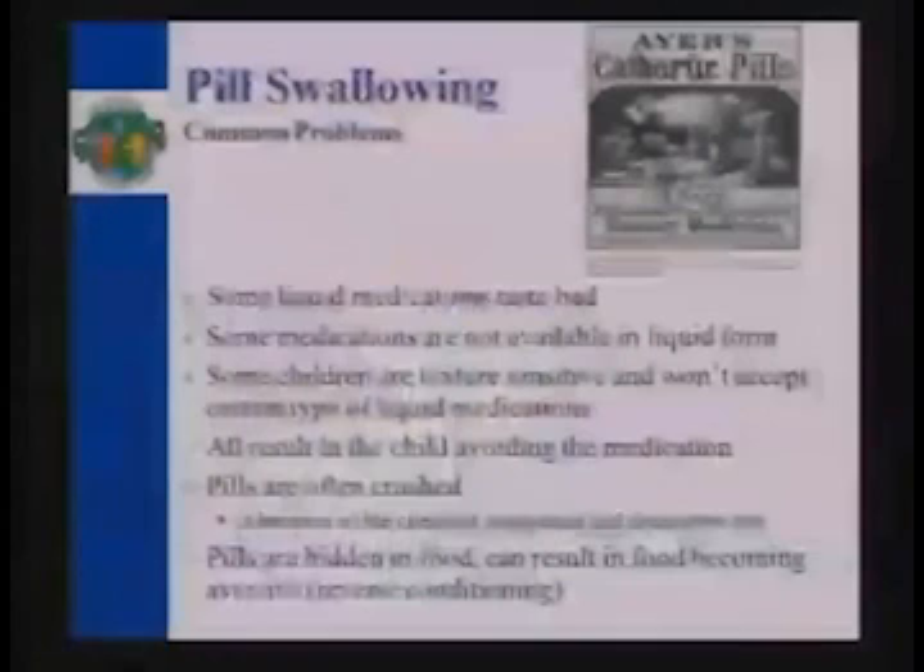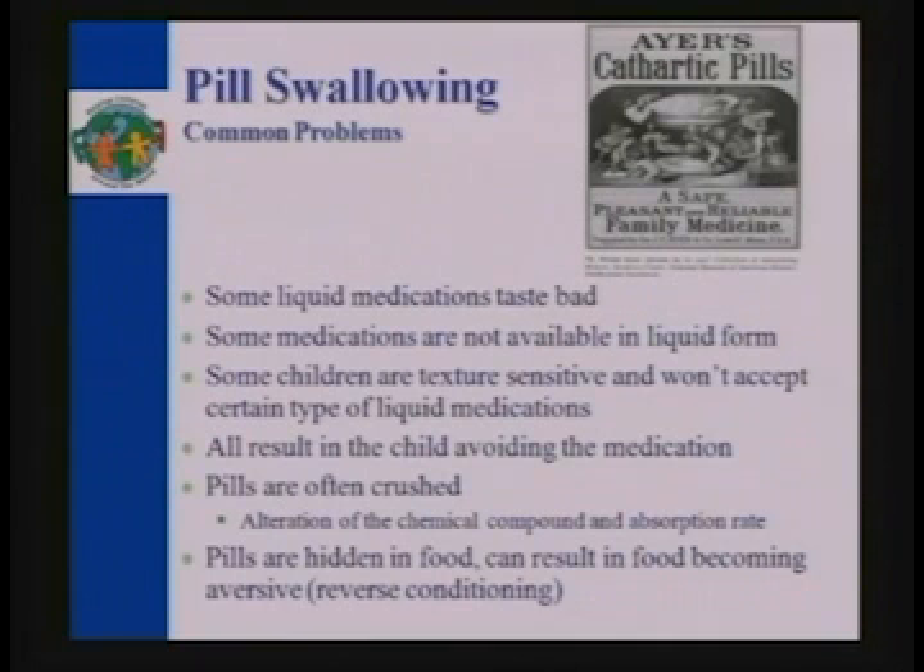The problems with pill swallowing are that not everything comes in liquid, and sometimes they taste bad. The biggest issue is that sometimes we're altering the chemical compound when we're crushing these pills. And when you start hiding crushed pills in food, if the child can actually taste it, then they stop eating that food. We don't want that either, so we're going to work on teaching pill swallowing.